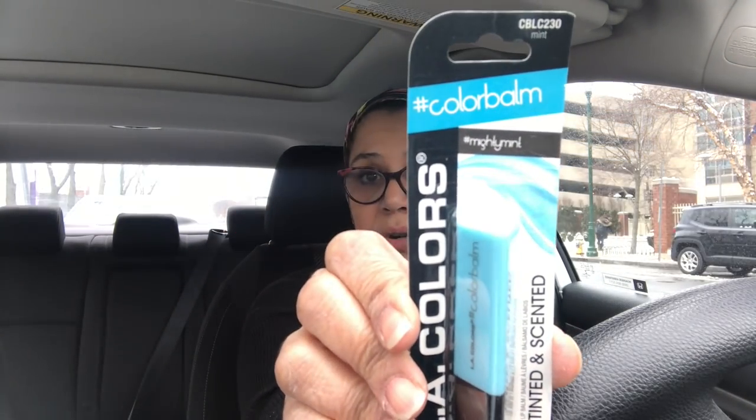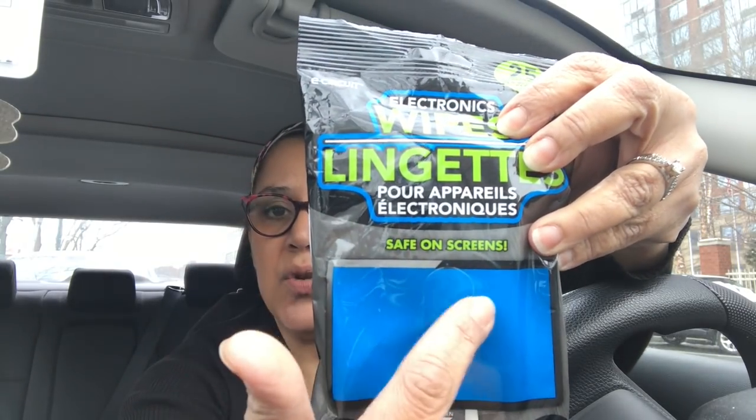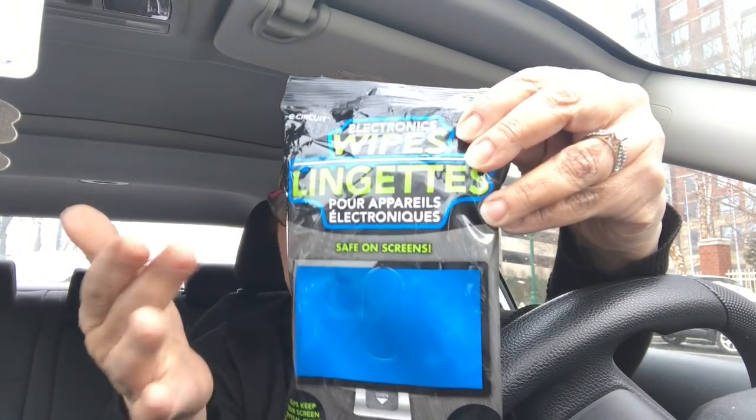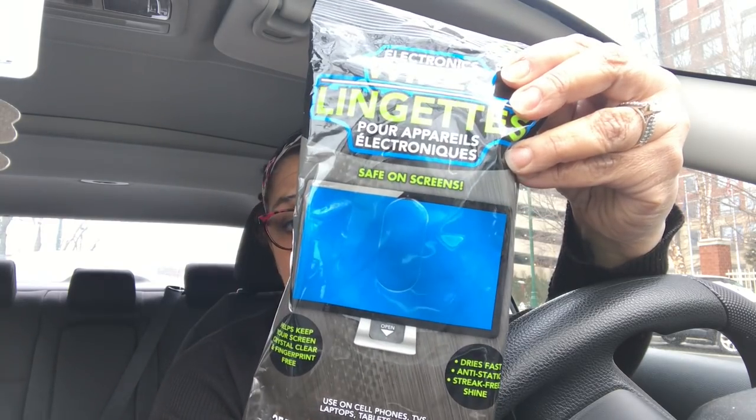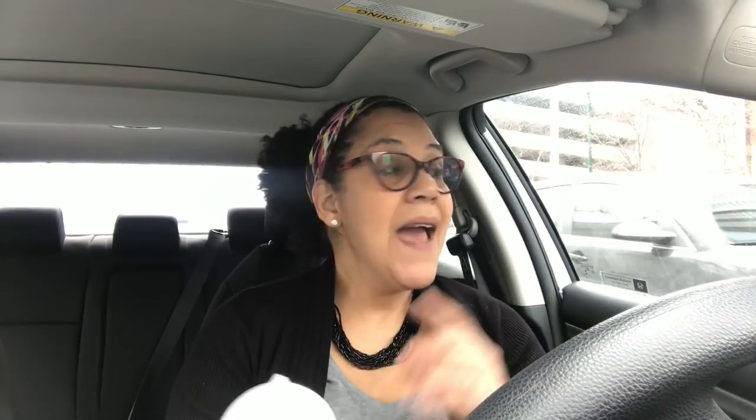I found LA Colors color balm — it's tinted and scented. I picked it up to try; it's new in my store. My lips are so chapped, so this will come in handy. I also found electronic wipes — it says 'safe on screens.' You can use them for your computer, TVs, and presumably your smartphone too. For a buck, I'll give them a try and let you guys know how they work.